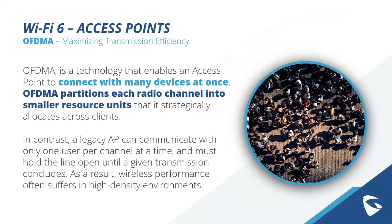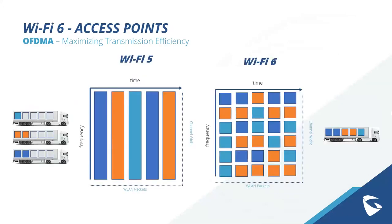With Wi-Fi 6 and OFDMA, each radio channel has smaller resource units which can speak to clients simultaneously. Comparing Wi-Fi 5 and Wi-Fi 6: with Wi-Fi 5, all channels are dedicated to a single Wi-LAN packet going to a single client — which works, but isn't ideal in highly dense deployments. With Wi-Fi 6, the frequency and Wi-LAN packet can be partitioned and spread out, allowing one channel to carry more data.